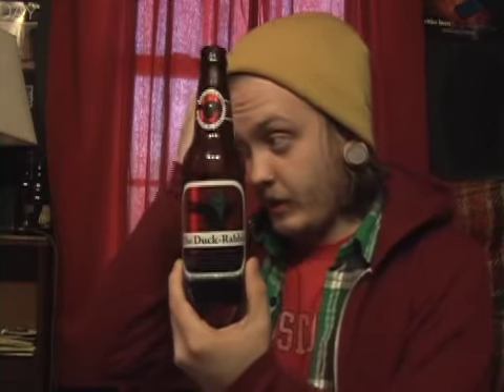So that's their Baltic Porter, which I guess is pretty much like an Imperial Porter — 9% alcohol. Anyway, thanks for coming back for another review. Come back for more. Duck Rabbit Baltic Porter — it's been a great beer.